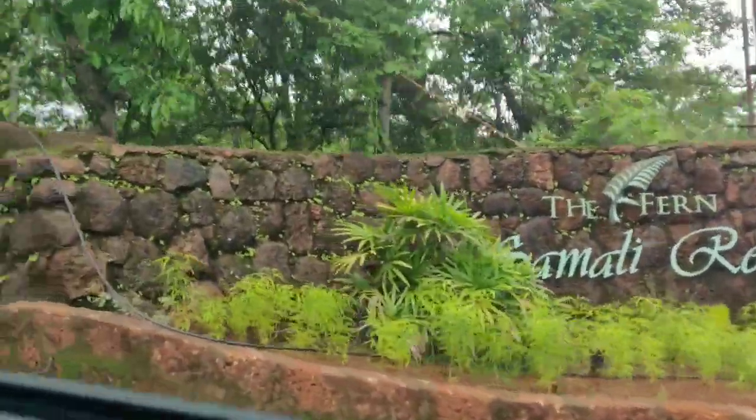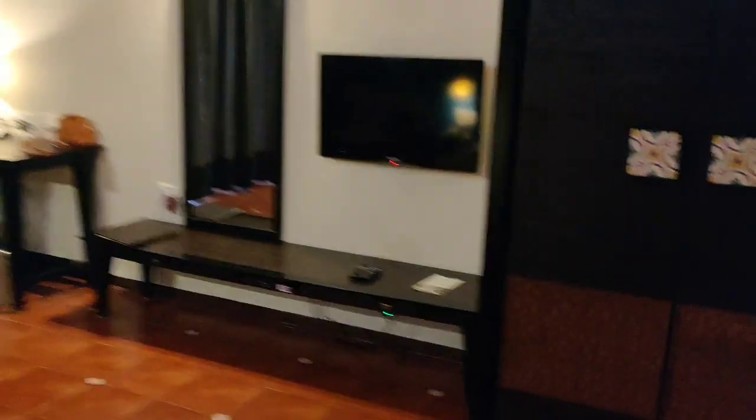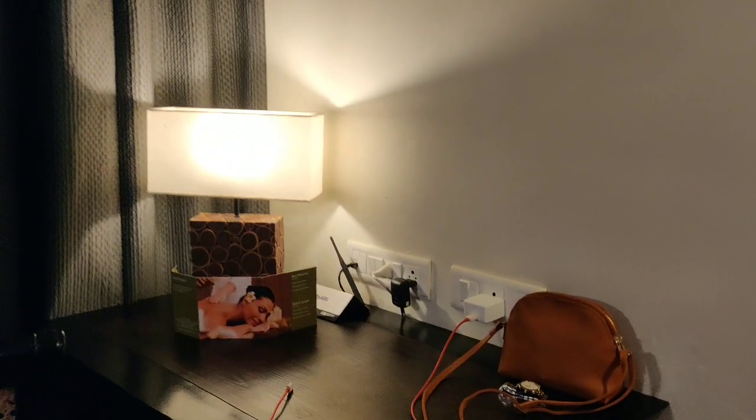We've reached our destination. Time to show you our room. Look at this room — it's quite big. We have a TV, cupboard, mirror, and lamp. It's a nice room.